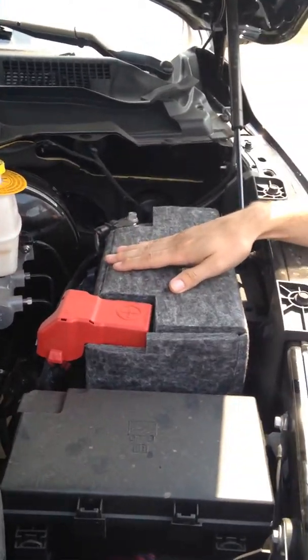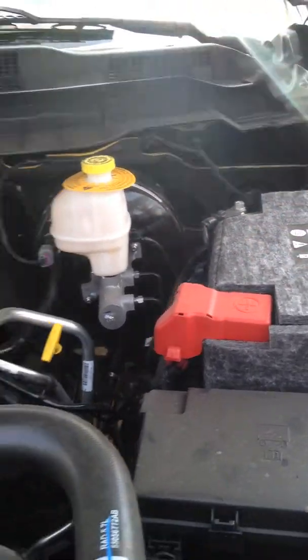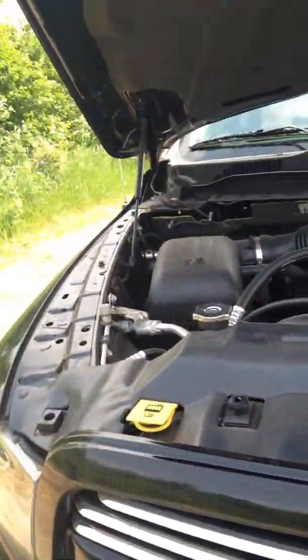Now in the winter here it does get pretty cold, so we put in a battery blanket for your convenience as well as a block heater. You'll notice on either side here we've got a hydraulic, so it's really nice and easy to close — it's a super light hood.